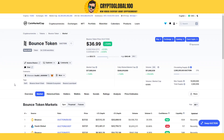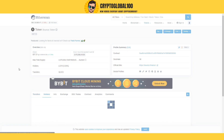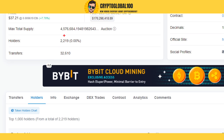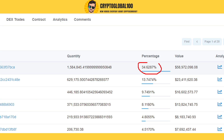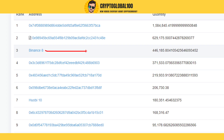If we head over to Etherscan we can take a look at the holders. This coin has been listed on Binance, Huobi, and all the large top-tier exchanges. The token Bounce currently has approximately 2,219 holders. If we take a look at their addresses, you can see here this is the burning address, and I think this might be the dev wallets.